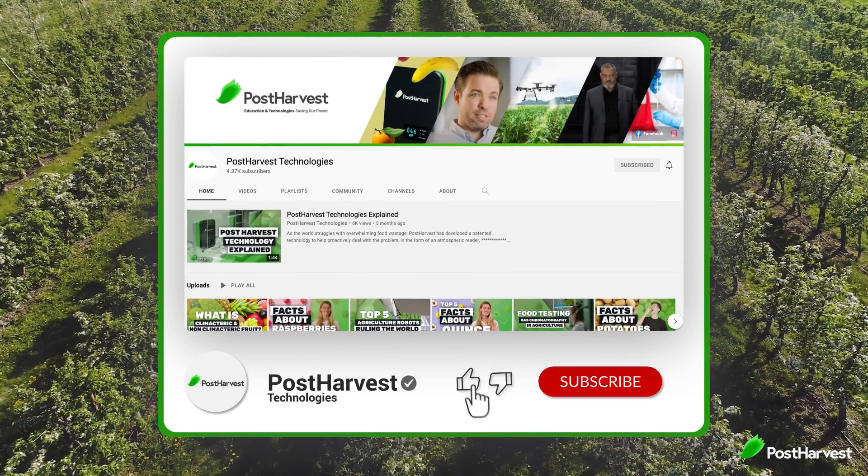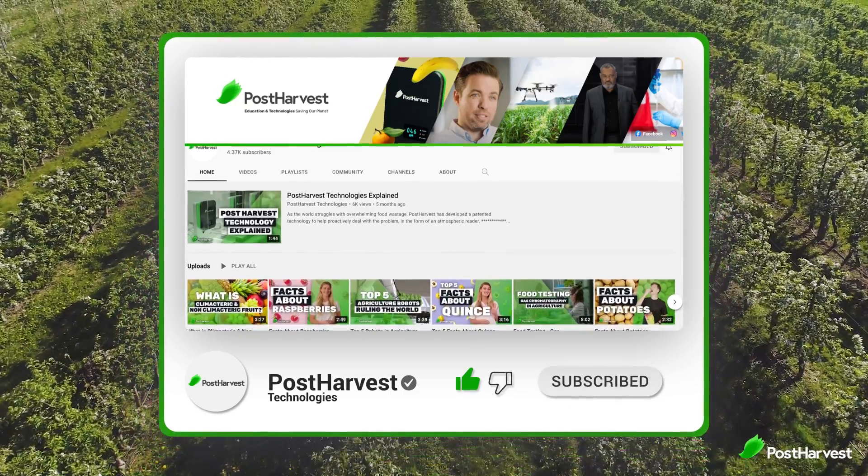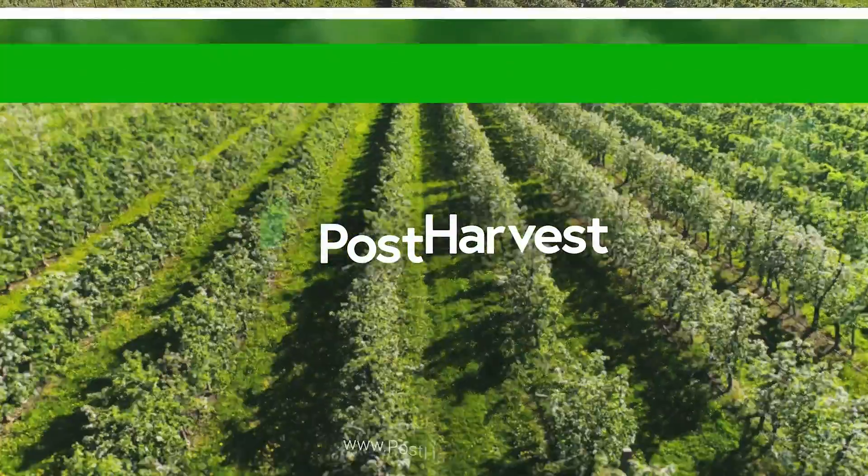And if you're into all things green, hit that like and subscribe button to stay up to date. Together we can help the world go a little bit greener.